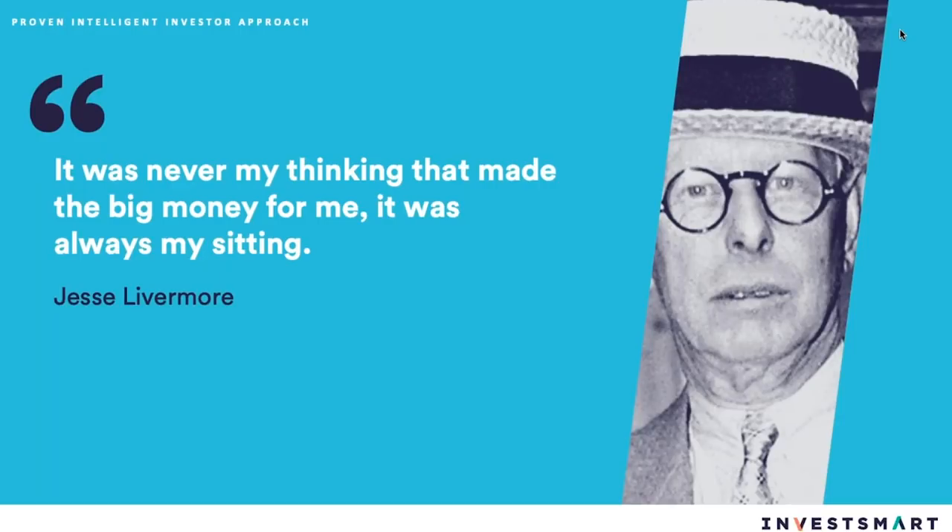The Intelligent Investor approach has been going for nearly 20 years and we don't expect it to change much. This quote from Jesse Livermore — who made and lost about three fortunes and is the subject of 'Reminiscences of a Stock Operator' — neatly sums up our process: 'It was never my thinking that made the big money for me, it was always my sitting.' The best thing I can do as portfolio manager is to buy right the first time, then stay out of the way and hang on as the business compounds your money at high rates of return.